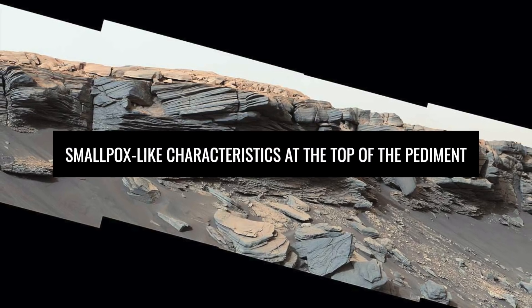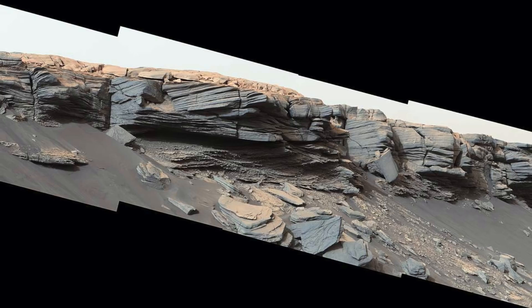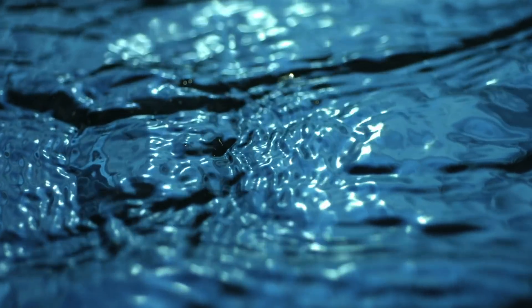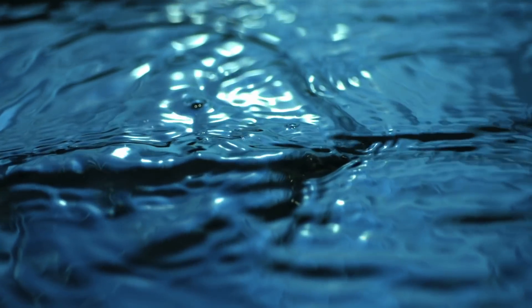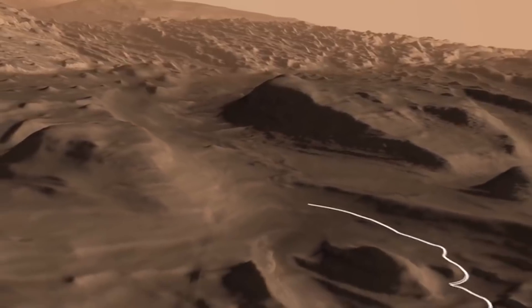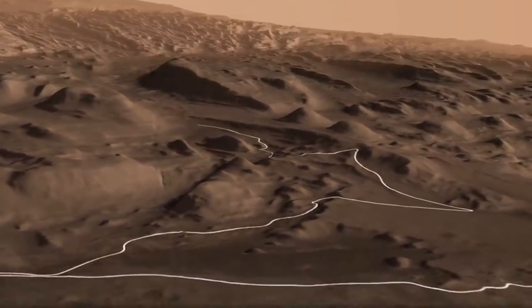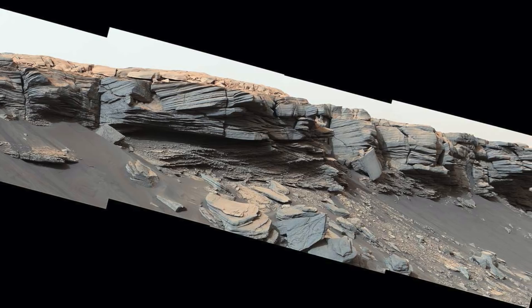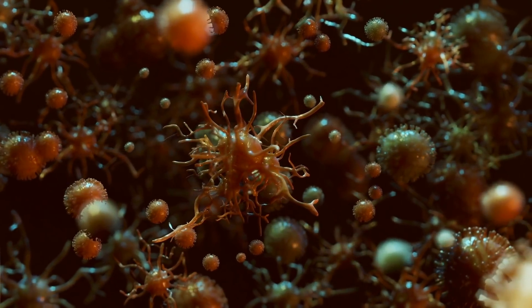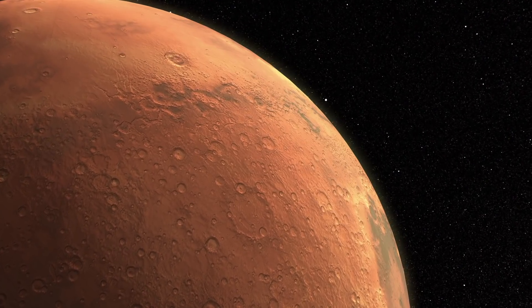Smallpox-like characteristics on the top of the pediment. In this picture, you can see elements that look a bit like smallpox or goosebumps, and you immediately wonder where they come from and what they mean. According to the first estimates, the small nodules were formed by water which was collected there billions of years ago in a small pond. Curiosity discovered the nodules on the ground near the top of the Greenhue pediment on February 24, 2020, the 2,684th Martian Day of Mission. The thought is uncanny — what exactly happens on Mars when we are not looking?